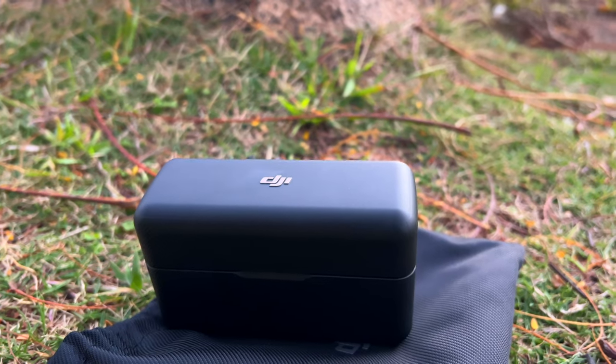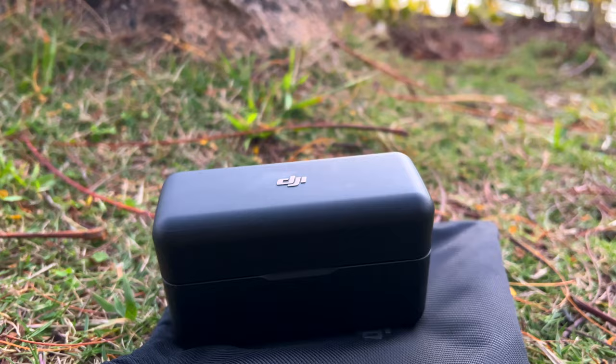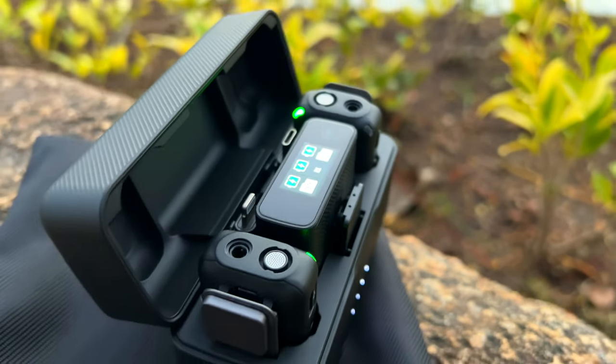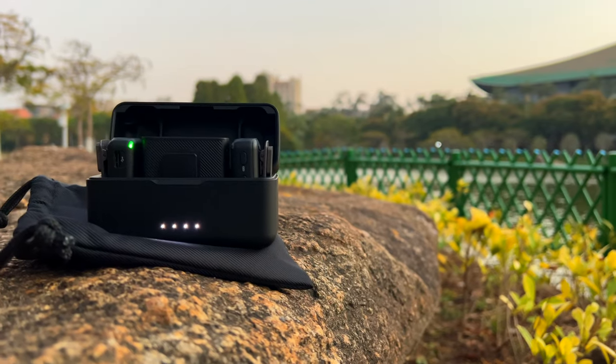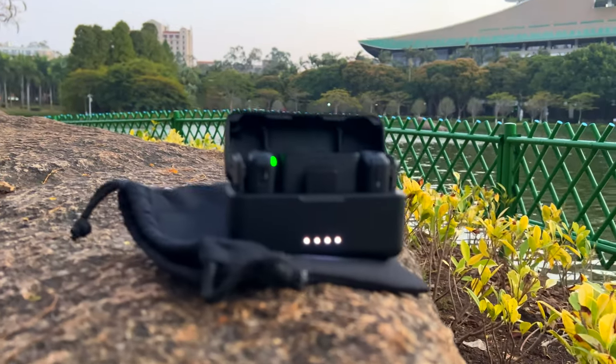The second best quality of the DJI wireless microphone is the charging case. I have never seen anything like it with any wireless microphone — this is like a dream microphone. When you open it, you'll find all the accessories inside: two transmitters and one receiver. All of these can be charged by this charging case two times, meaning they can stay powered for almost 15 hours. This charging case is one of the most reliable I have seen with any accessory.